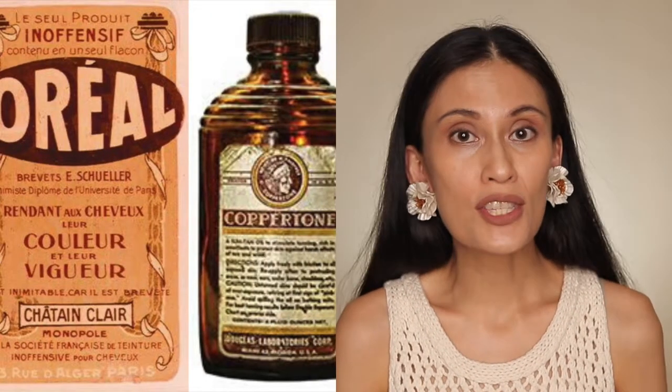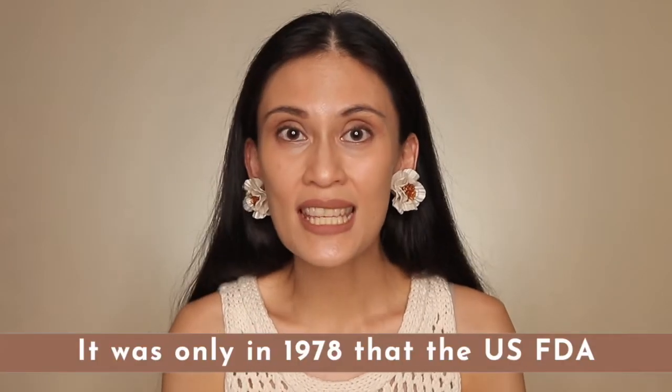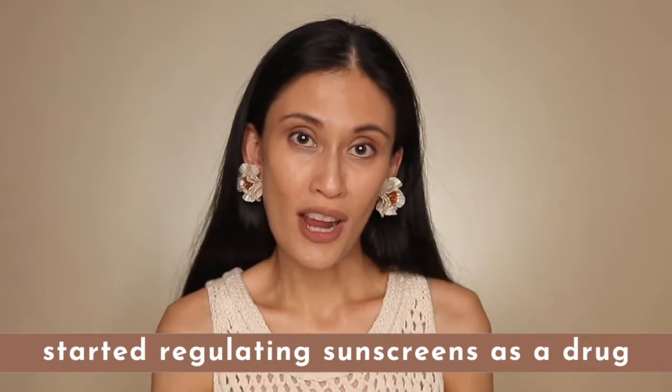So during that time, they were already aware of what the sun can do to the skin and that the skin actually needed protection from the UV rays. It might come as a surprise that sunscreen use and development of sunscreen formulations only started in the 1930s and 1940s, and it was only in the late 1970s — 1978 to be exact — that the US FDA started regulating sunscreens as a drug.